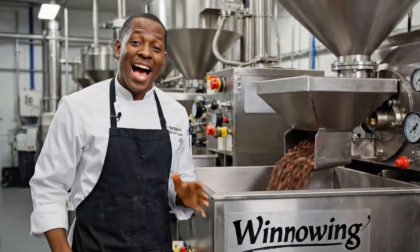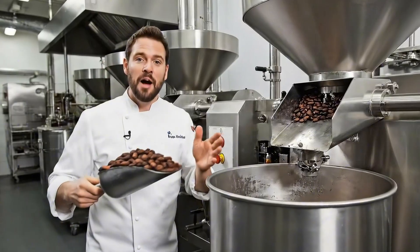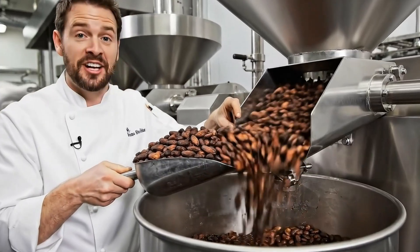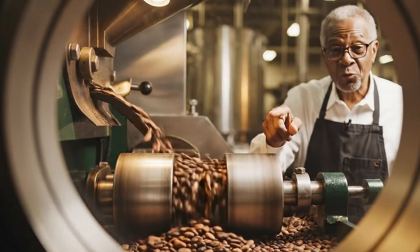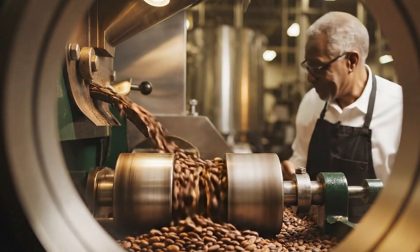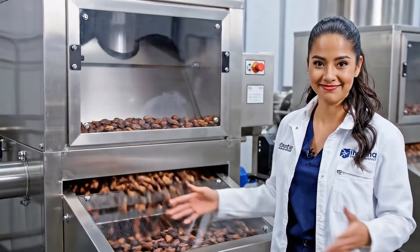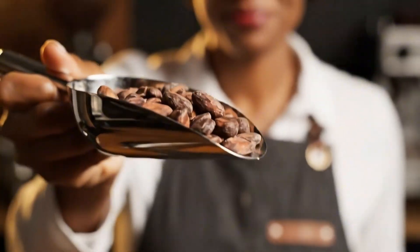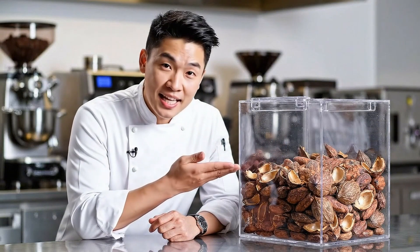Next, we remove the shells and isolate pure cocoa nibs. We crack the roasted beans to break the shells. The key is in the gentle rotation — we don't want to crush the beans, just delicately split the husk away from the nib. Air flow lifts the shells away and only pure cocoa nibs remain. Flavor lives in the nib.